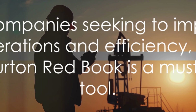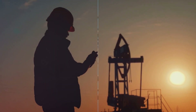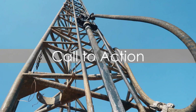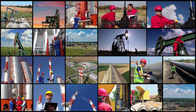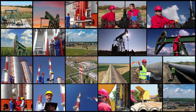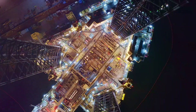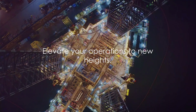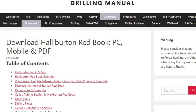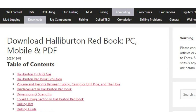For companies seeking to improve operations and efficiency, the Halliburton Redbook is a must-have tool. The Halliburton Redbook, a treasure trove of operational essentials, is just a click away. Harness the power of this industry-standard tool, now available in a handy PDF format. It's time to elevate your operations to new heights. Download the Halliburton Redbook today and empower your operations with reliable, standardized information.